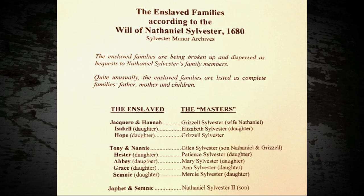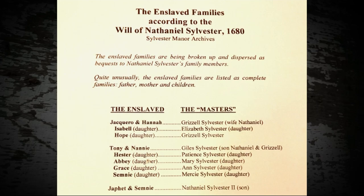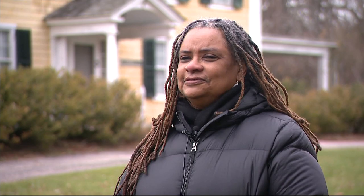He didn't come alone. Along with his teenage wife, he brought enslaved African people to supply the sugar cane operations in Barbados. Many don't know Long Island was home to the largest population of enslaved people in the north.